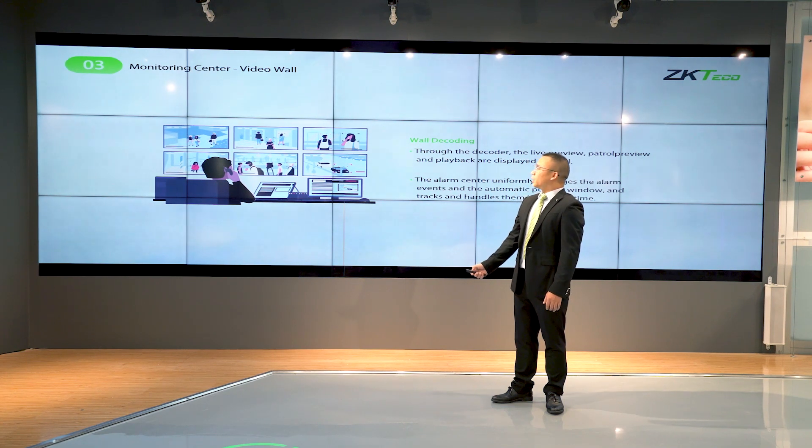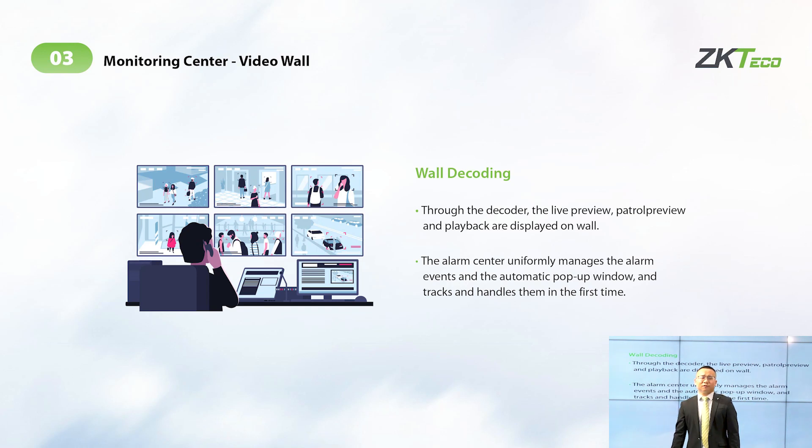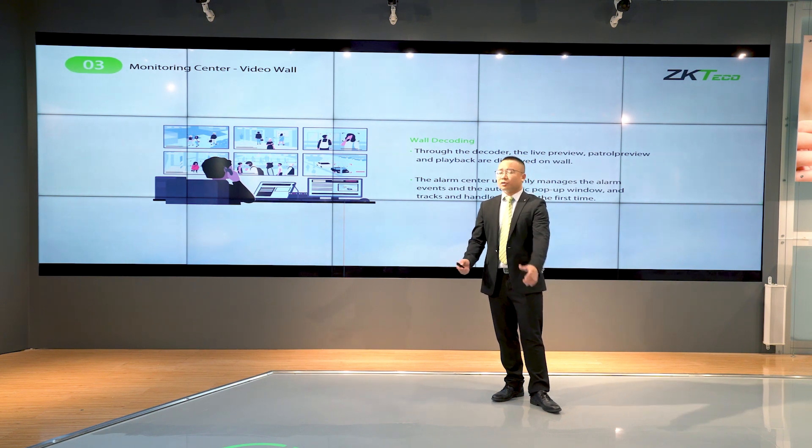We also have monitoring for video surveillance. Based on this platform, we can support more than 1,024 video channels.